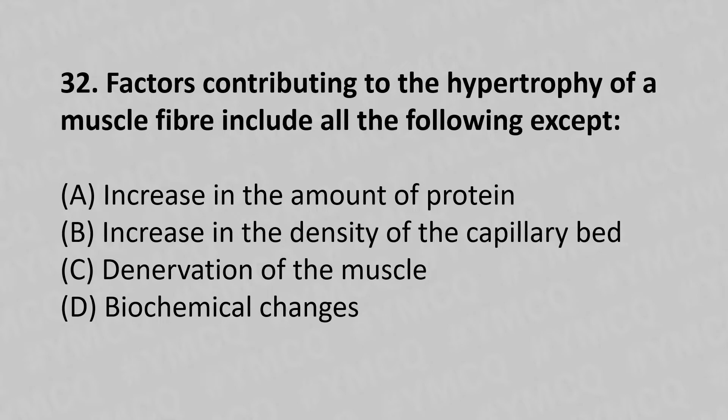32nd question: Factors contributing to hypertrophy of muscle fibers include all of the following except — option A: increase in the amount of protein, option B: increase in the density of the capillary bed, option C: denervation of the muscle, option D: biochemical changes. The answer is option C, denervation of the muscle.